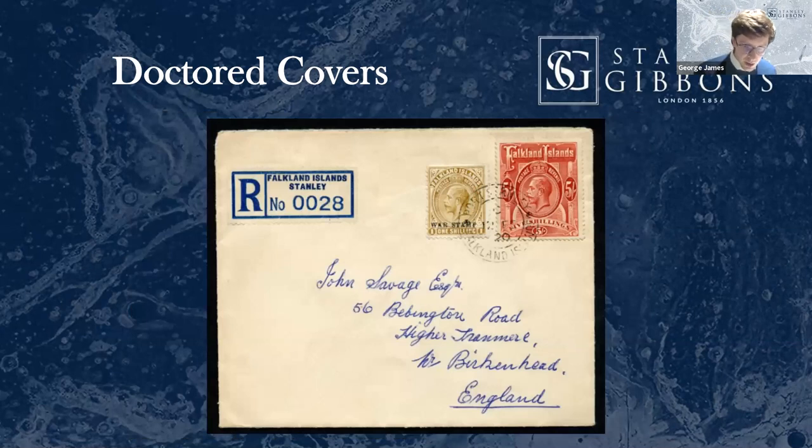This is one of my favorites. This cover on the face of it looks lovely. It came in an enormous Falklands collection I purchased a couple of years ago. There is a huge, entirely non-philatelic clue as to why this cover is fake. It's dated 1920, and you don't need to be a stamp specialist to work out why it's fake when you realize it's dated 1920.